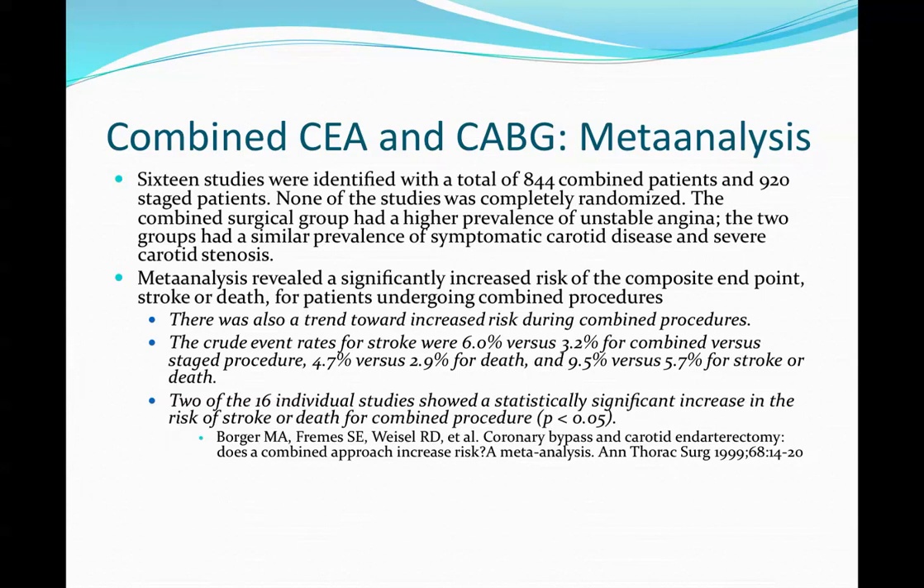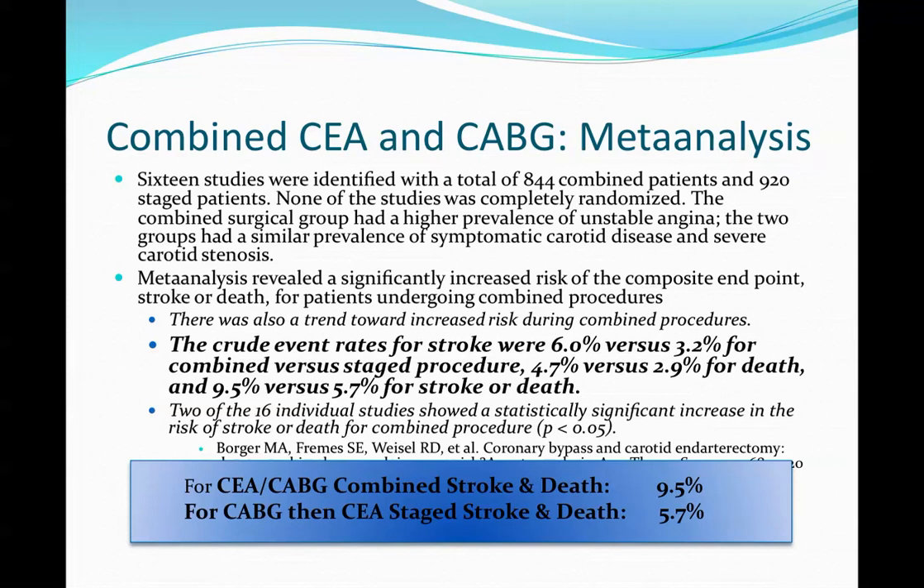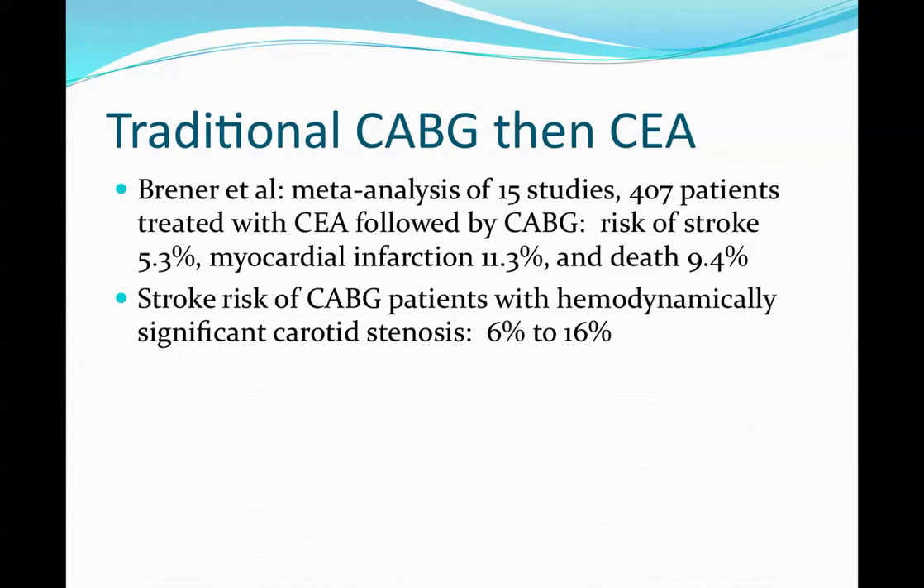How does carotid stenting compare to other treatments? A meta-analysis of 16 studies with 844 patients showed a trend toward increased risk for combined procedures versus staged procedures — 9.5% versus 5.7% — suggesting some argument for favoring the staged approach. The traditional CABG before CEA approach in another study showed a stroke and death risk of 5.3%, myocardial events of 11.3% and 9.4%.